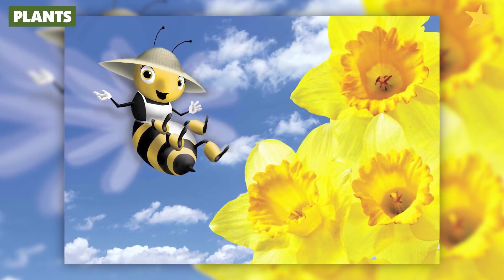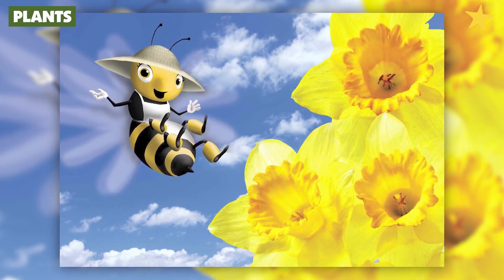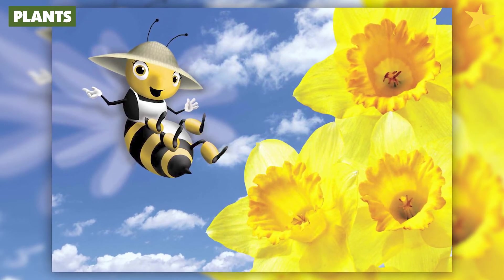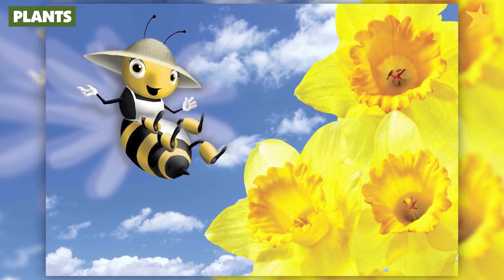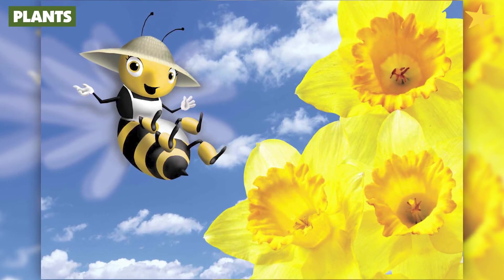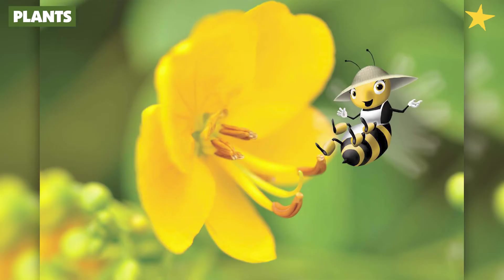Here's the flower I was telling you about. Do you see this ring of bright yellow parts around the flower? Those are called petals. The petals look like brightly colored leaves. The petals are the parts of a flower that grab my attention when I'm out buzzing around. Once I see a pretty flower, my favorite thing to do is crawl inside the petals into the center of the flower.